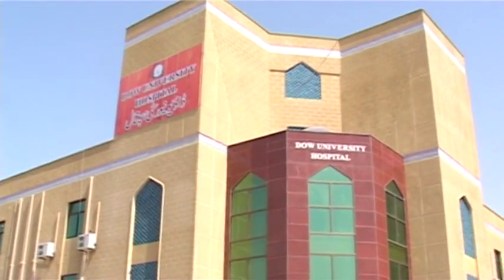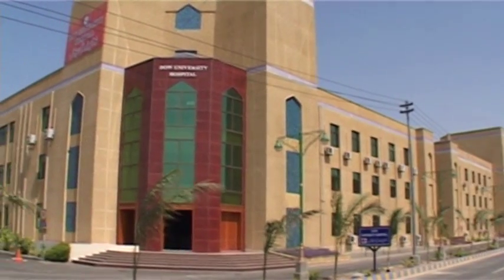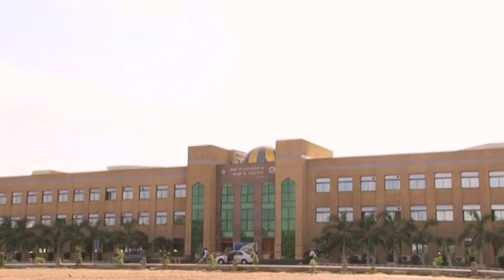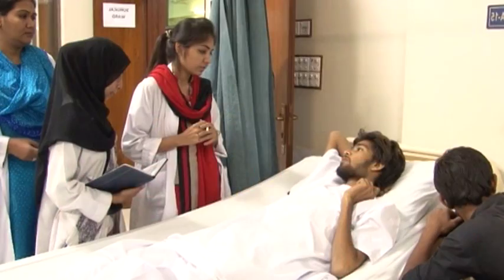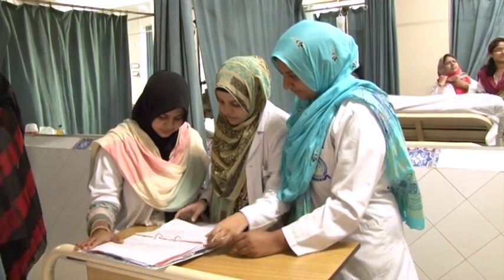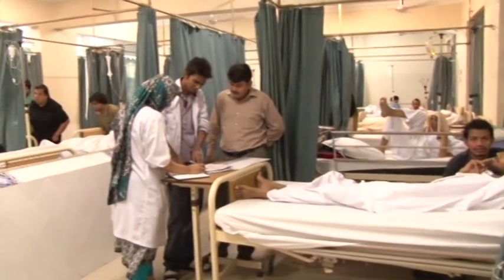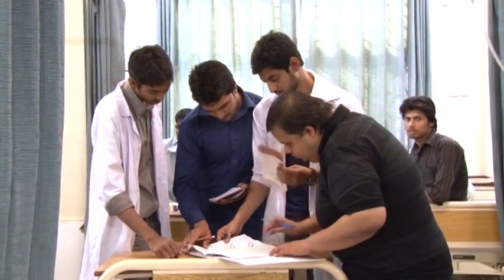The Dow University Hospital is located at Ojha campus, Suparco Road, Karachi. It is the tertiary care teaching university hospital attached to Dow International Medical College. This hospital also serves as a teaching unit for the Institute of Nursing and for Clinical Pharmacology rotation for students of the College of Pharmacy, housed adjacent to the University Hospital at Ojha campus.